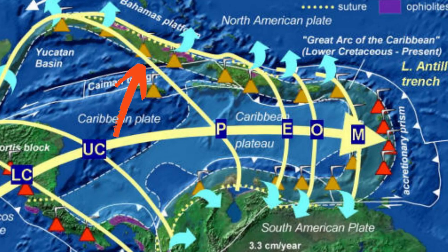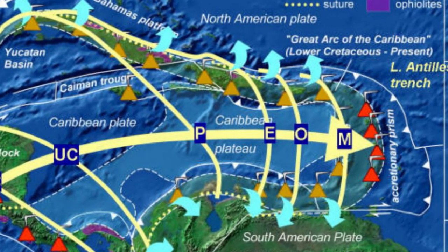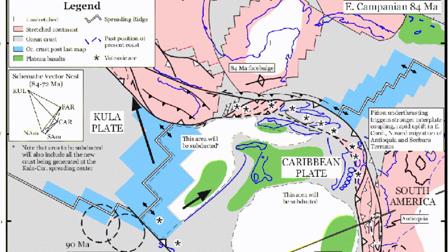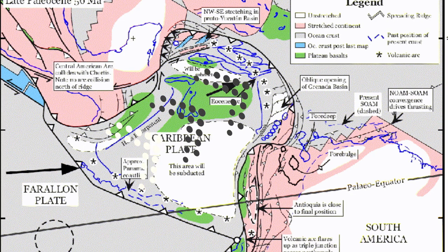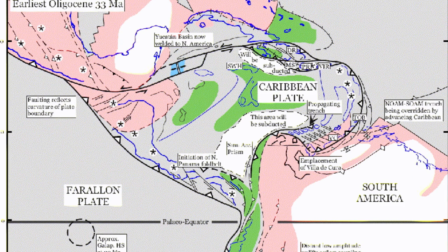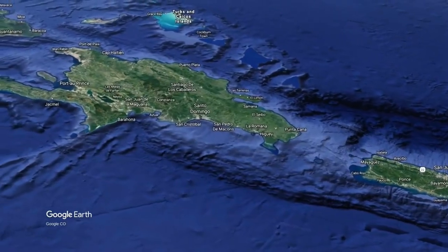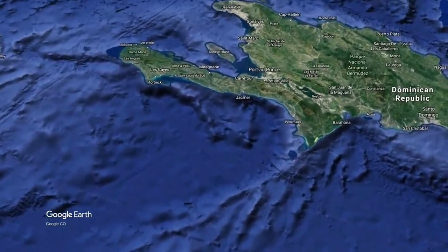The Greater Antilles Arc of Cuba, Hispaniola, and other small islands formed above a south-dipping subduction zone in Cretaceous and Paleogene times. Moreover, it collided with North America about 50 million years ago, accreting the northern part of the Caribbean plate to North America. This collision resulted in the northern strike-slip margin we see today.